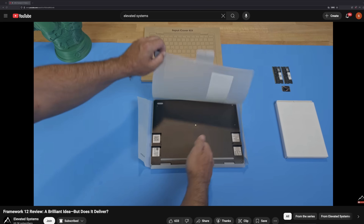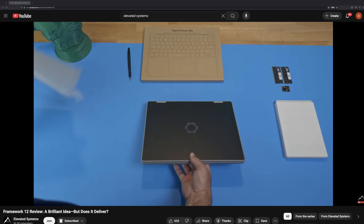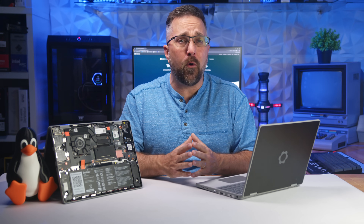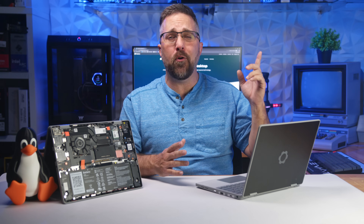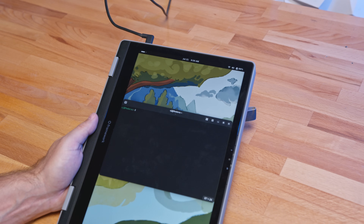If you're looking for a full deep dive on this machine covering the essentials like build quality, display, keyboard, trackpad, speakers, camera, mic, battery life, and general performance, you can check that out here or hit the link in the description. Today we'll touch on a few of those things, but the focus is on how this laptop handles running a Linux operating system.